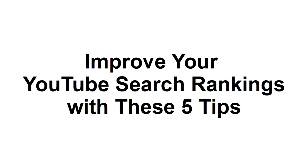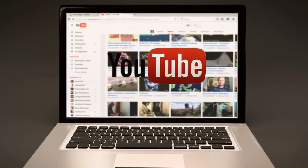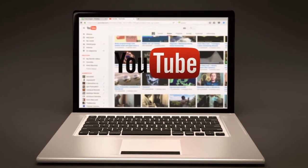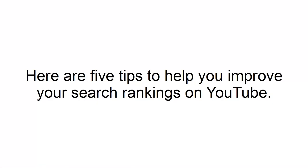In this presentation, I'm going to provide you with 5 tips that will help you improve your YouTube search rankings. There are thousands of videos uploaded to YouTube every day, which means there is a lot of competition on the video platform. Understanding how you can take advantage of the platform's algorithm can help more people see your videos and channel. Here are 5 tips to help you improve your search rankings on YouTube.